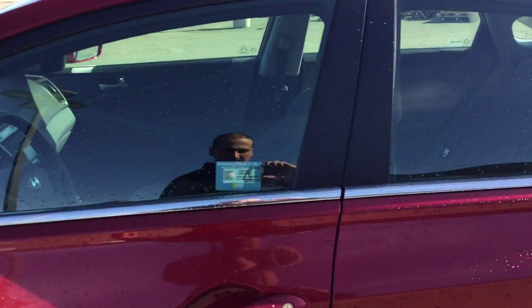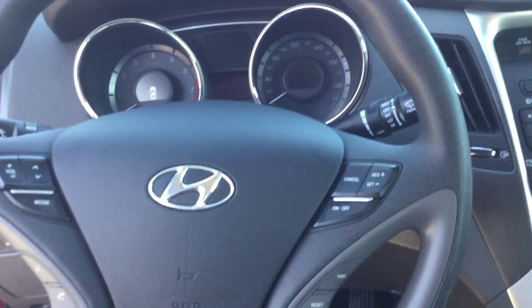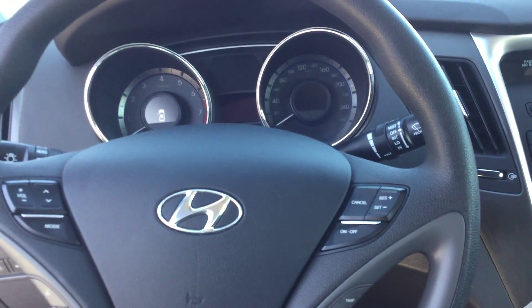Hello Marie, this is a video on the 2014 Sonata you inquired about. Just wanted to show you some of the key features it has.